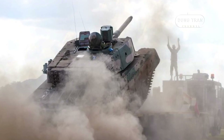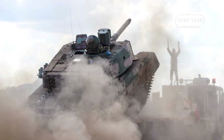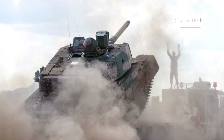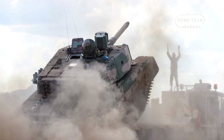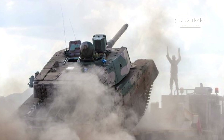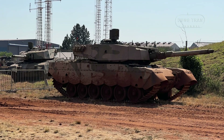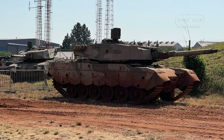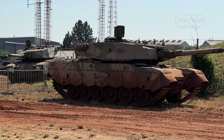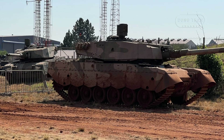The tank's turret and hull are powered by a 1,026-hp Continental turbocharged V12 diesel engine, giving it a power-to-weight ratio of 17.19 horsepower per ton. This improved engine allows the Mk II to reach speeds up to 58 km/h on roads, making it 25% faster than its predecessor, the Mk Ib.